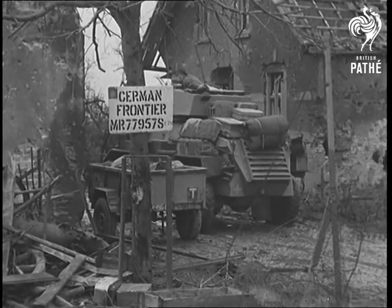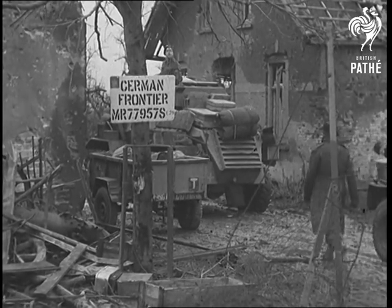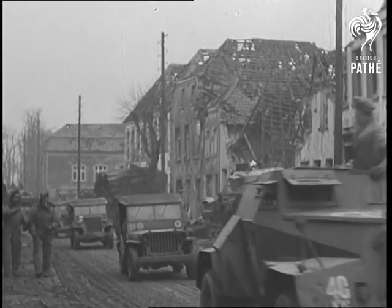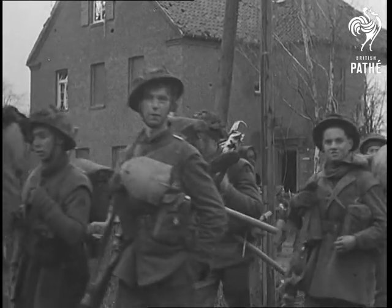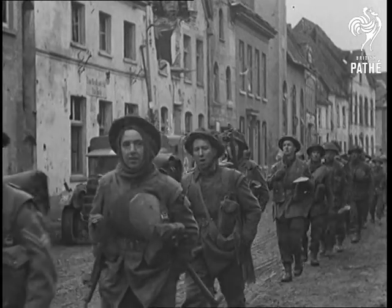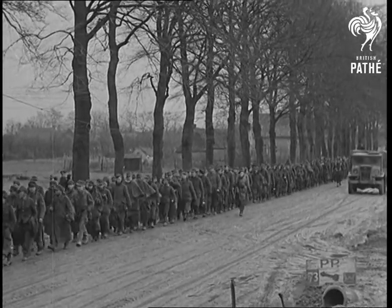On the British and Canadian Front, the offensive launched south-eastwards from the Nijmegen area smashes away into Germany. This region contains the first layer of the Siegfried defences. British and Canadian armour burst into the outer belt of concrete pillboxes in the teeth of stiffening enemy resistance. These men will soon be taking a good look around Germany. This little lot are seeing the last of it for quite a while.